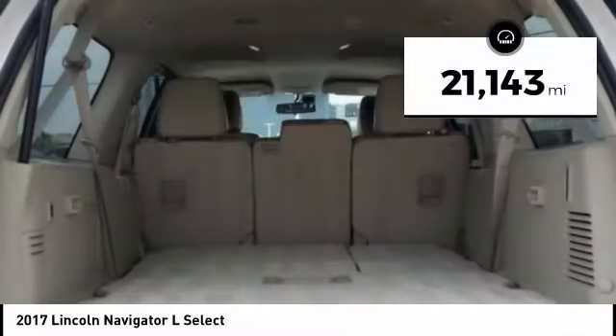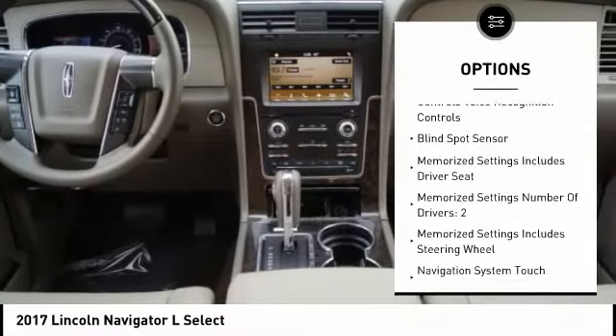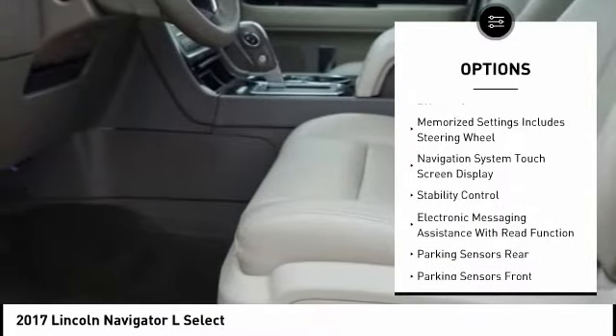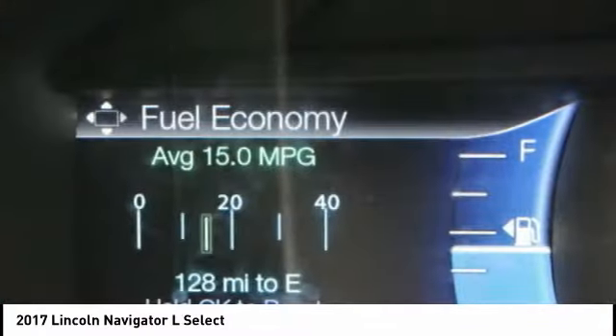This vehicle has less than 25,000 miles. Here are some of this vehicle's great options: keyless entry, traction control, remote engine start, stability control, cruise control, universal garage door opener, child safety locks, trip odometer, power brakes, and electronic brake force distribution.